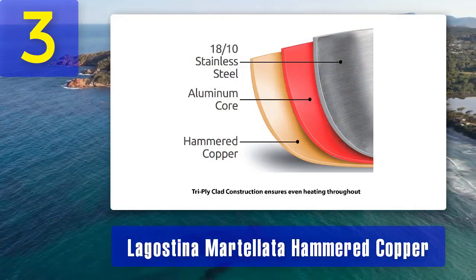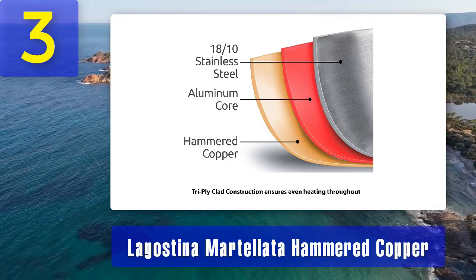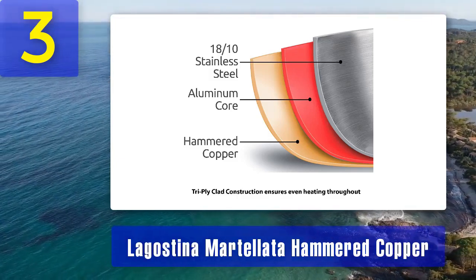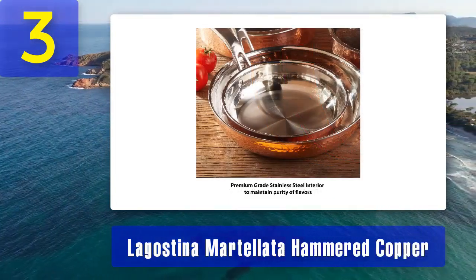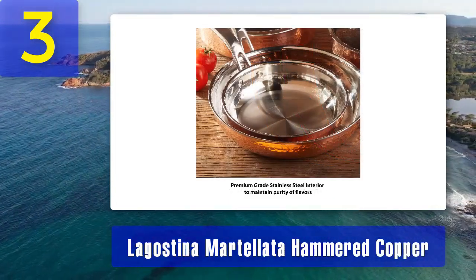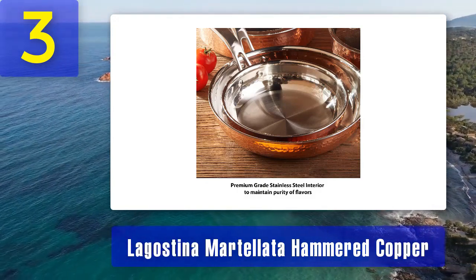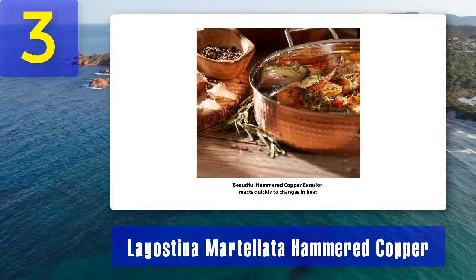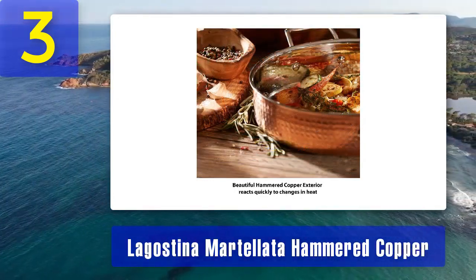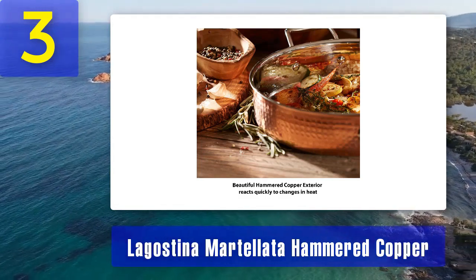The lids in this set are also made of stainless steel, creating a tight seal to lock in moisture and flavor. Lagos Tina's Martellata Cookware is suitable for all cooktops, including induction, and can withstand high oven temperatures. The handles are designed for a comfortable grip, and the lids feature a built-in steam vent to prevent over-boiling. Whether you're searing, simmering, or sautéing, this copper cookware set delivers exceptional performance and style to your kitchen.